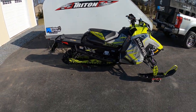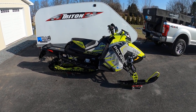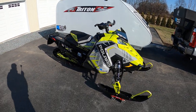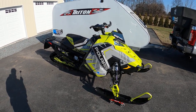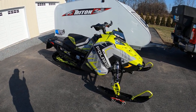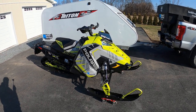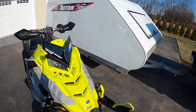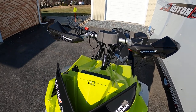I specifically wanted this color — this is the ghost gray lime squeeze with the black tunnel. I wanted the long track, the 137. I found a couple others like the 40th anniversary edition, but I wanted this color so I had to drive a little bit farther to get the one I wanted. The only thing I've changed on it so far is the riser — I put a four inch riser on it.